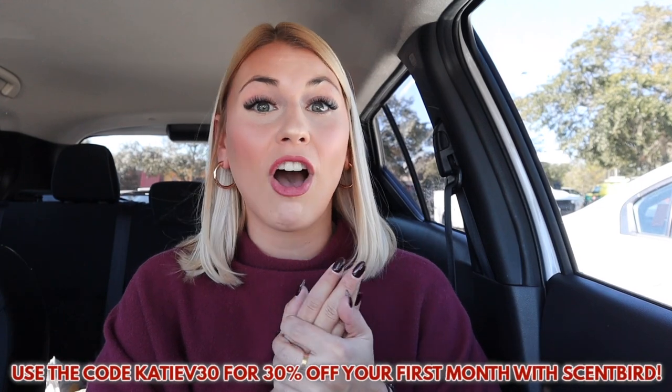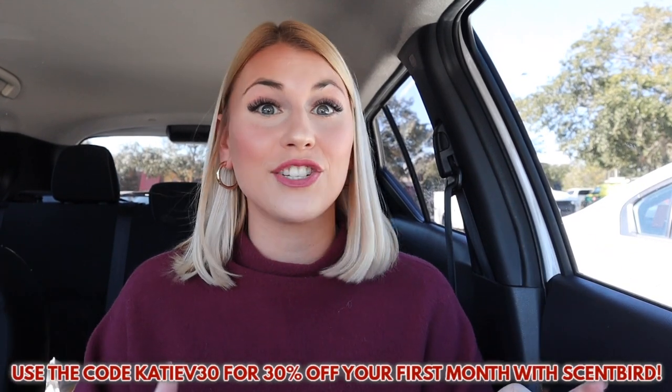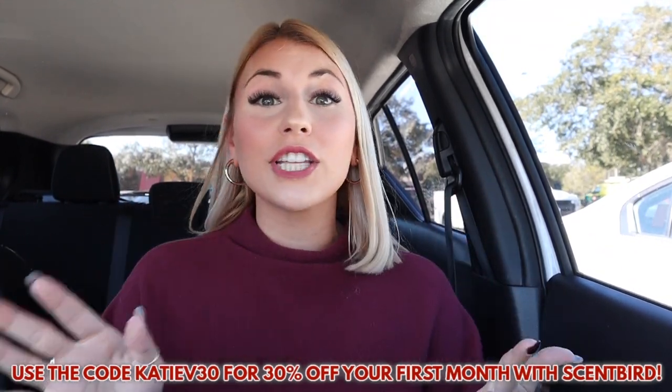The last one is Deck of Scarlet — a perfect date night perfume. It's super floral and also has sandalwood, which gives it a really cozy smell, perfect for a winter date night. Be sure to check out Scentbird down below in the description — when you use my code you get 30% off your first month, bringing it to $11. Thanks again to Scentbird for sponsoring today's video!